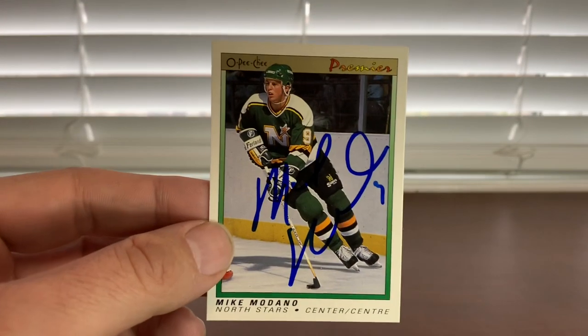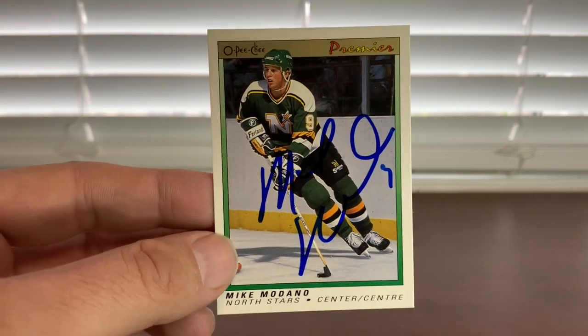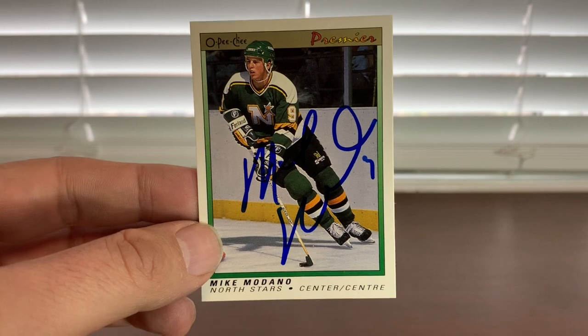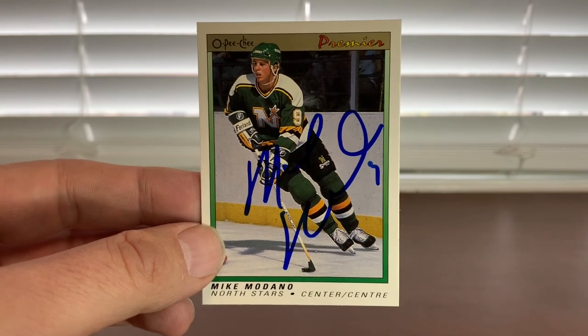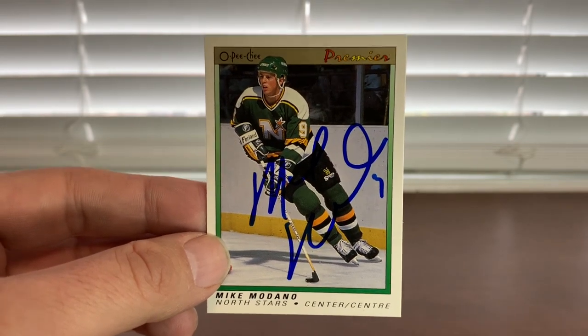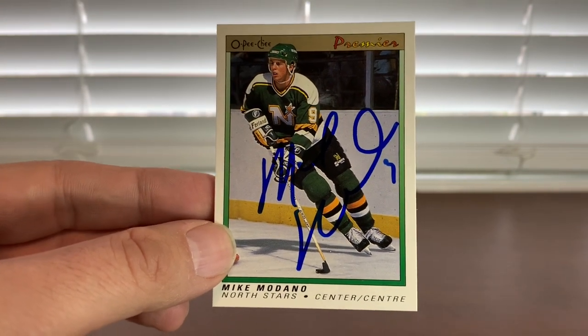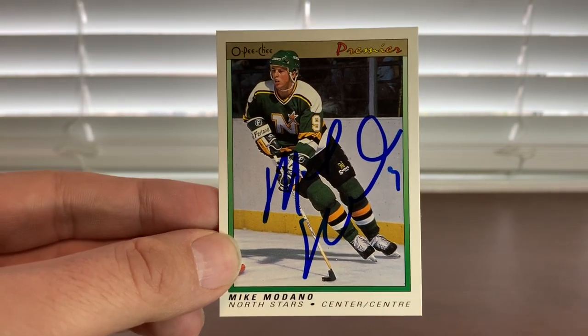Next up — nice seeing this guy. I lived in Dallas for three years during his heyday. That's Mr. Mike Modano, Hall of Famer. He did up this rookie card for me — his OPC Premier rookie. Don't have this done in my collection. That's his autograph — he has a nice autograph and I think the card came out looking great. Nice seeing him.